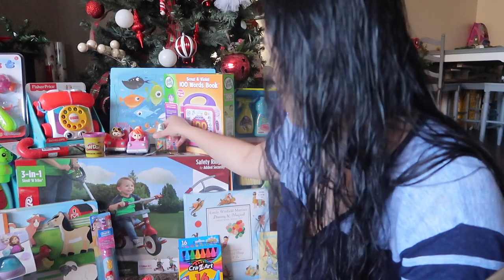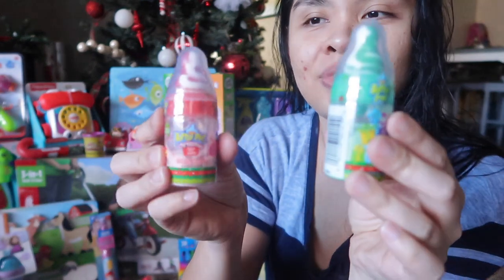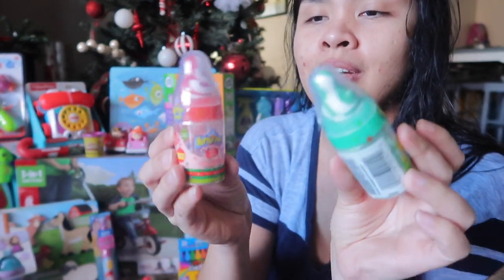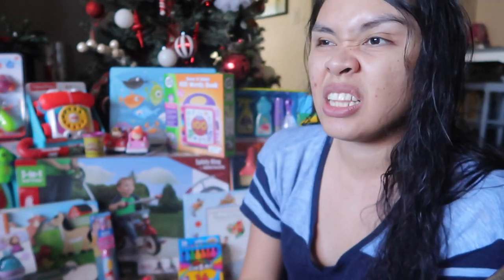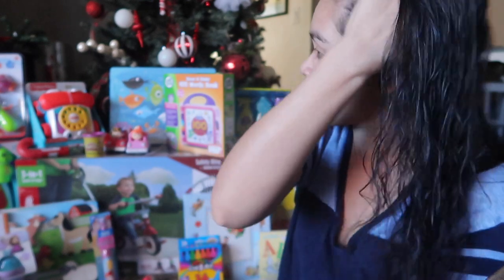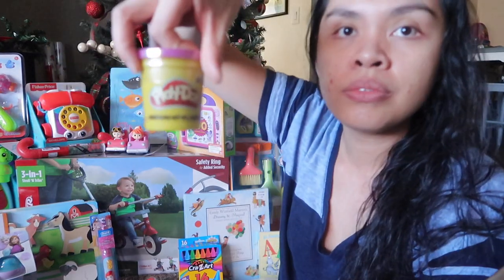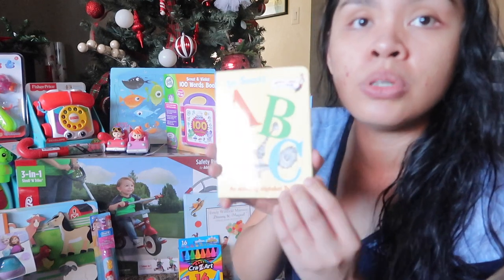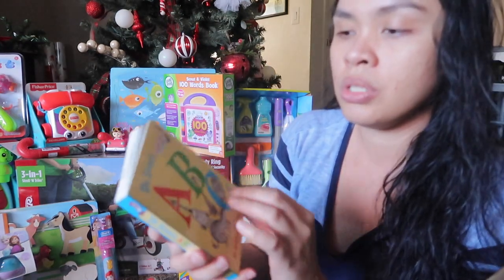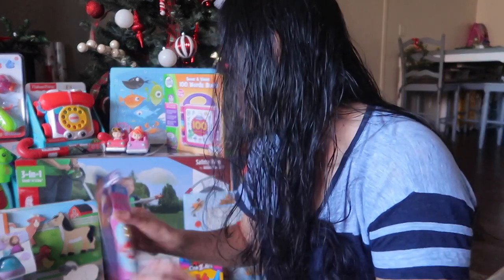Then this one is like a candy toy — little Adeline loves it because she's eating now and she likes to put stuff in her mouth. I got Play-Doh for Alea, and I also got her a Dr. Seuss ABC book because she loves books.